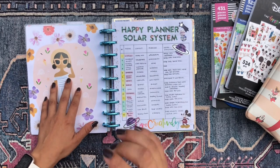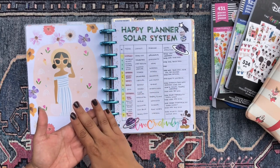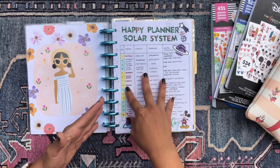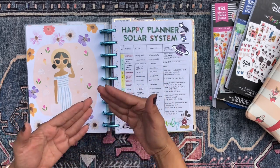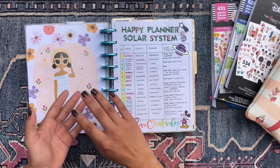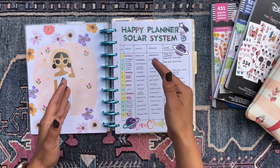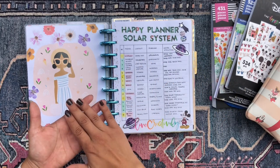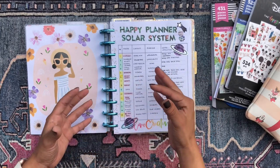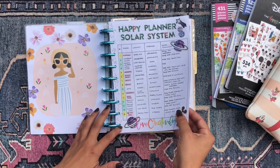I did this little spread where I mapped out the current planners I'm using, what I'm using them for, their layouts, and what I expect to evolve each planner into for the coming year. Some of my planners I'm discontinuing, some I'm merging into others, some I'm just changing the layout of, and some I'm keeping exactly the same format. I kind of mapped it all out in this spread and I really liked how it turned out.